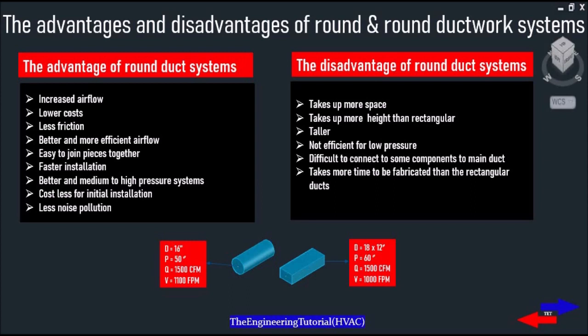As you can see, a round duct with a diameter of 16 inches has a perimeter of 50 inches, which can allow a flow rate of 1500 CFM with a velocity of 1100 FPM. A rectangular duct with an area of 18 by 12 inches has a perimeter of 60 inches with an equal flow rate of 1500 CFM and a velocity of 1000 FPM.